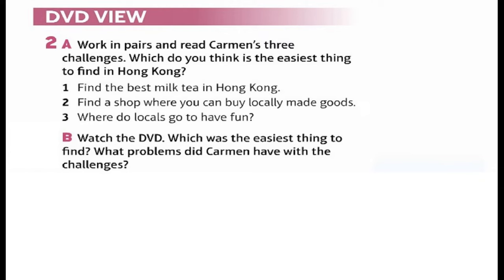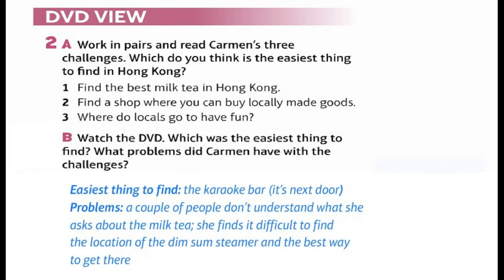DVD view 2: Work in pairs and read Carmen's three challenges — which do you think is the easiest thing to find in Hong Kong? One: find the best milk tea. Two: find a shop where you can buy locally made goods. Three: where do locals go to have fun? Watch the DVD — which was the easiest thing to find? What problems did Carmen have? Easiest thing to find: the karaoke bar — it's right next door. Problems: a couple of people don't understand her questions about the milk tea; she finds it difficult to locate the dim sum steamer and the best way to get there.